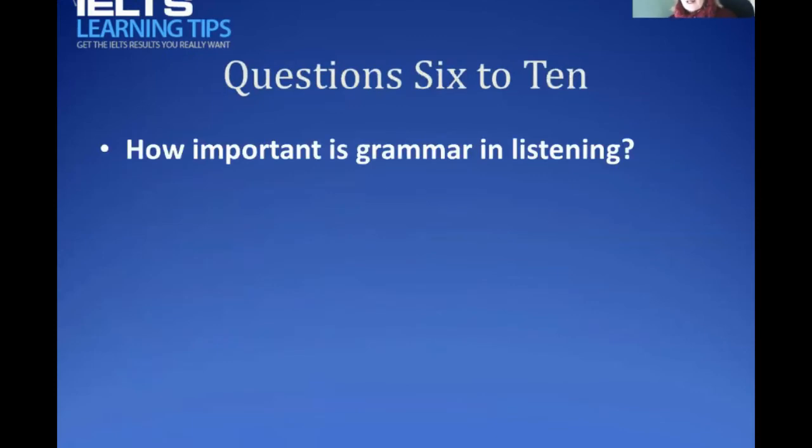Certain question types require good grammar - for example, gap fills, short answers, or summaries. Make sure the sentence makes sense. Occasionally you may need to change a word - make it singular instead of plural, or a noun instead of a verb. With listening it will always be a simple transformation, not a difficult one. You don't need to worry too much as you listen, but when you transfer your answers, check that you haven't needed to make any grammar adjustment.